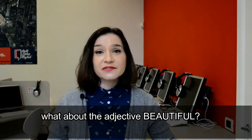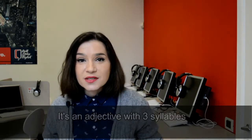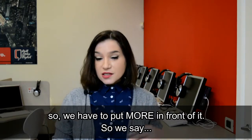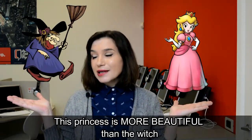What about the adjective beautiful? It's an adjective with three syllables, so we have to put more in front of it. So, we say this princess is more beautiful than the witch.